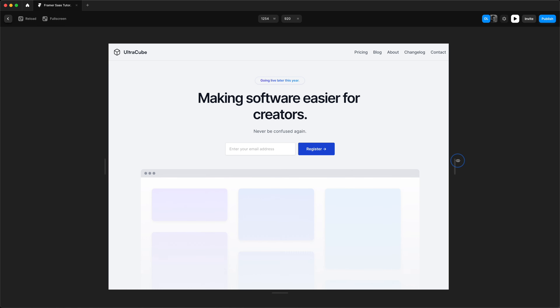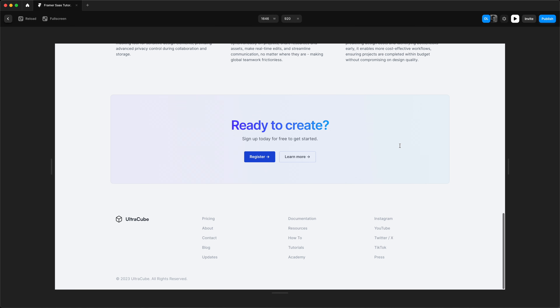And of course our website is responsive as well. And yeah, we have our finished website.